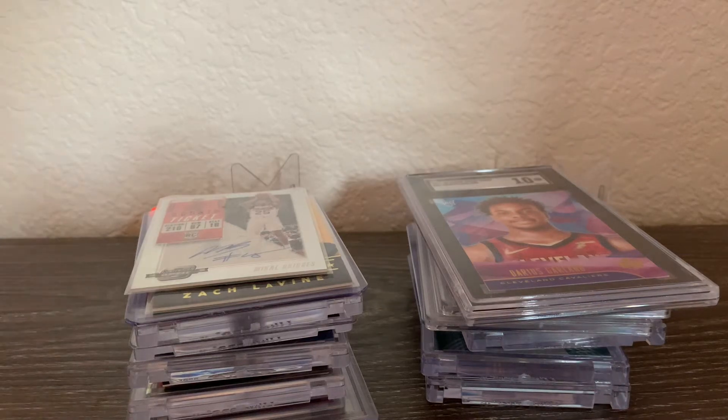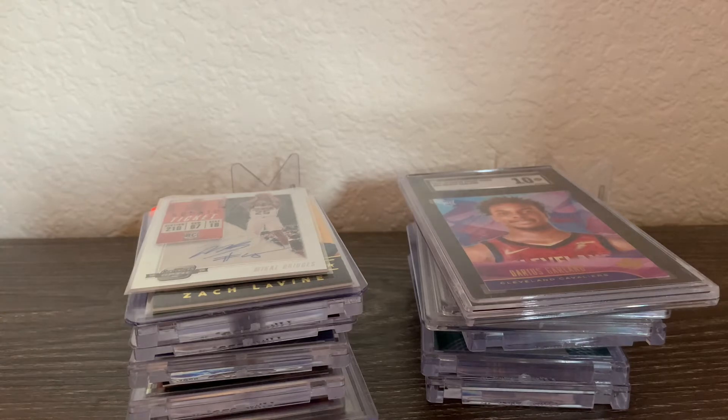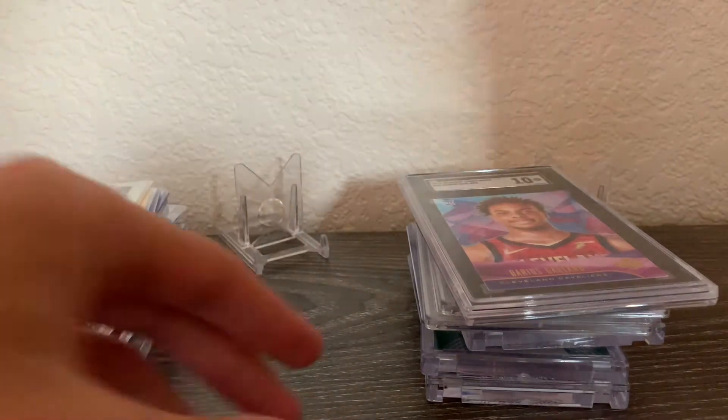Hey guys, back with another video. Today we're going through my top favorite basketball cards in my collection — not really based on monetary value, more personal value. My top favorites like Furkan Korkmaz cards will be in a separate video, and there'll be another top five video too. So I'm just gonna go through it, have some fun, show you what I've got. They're not organized in any specific way, so let's just get started.